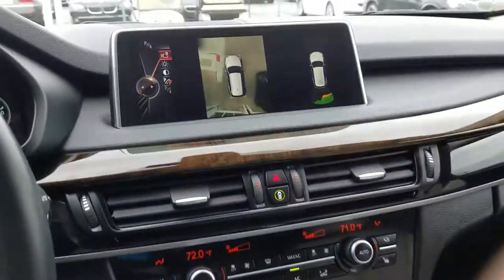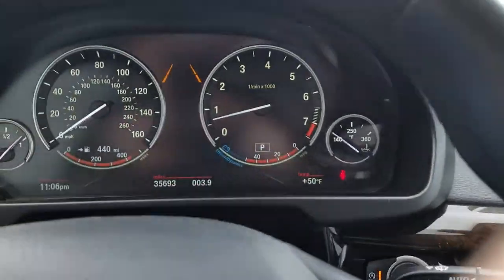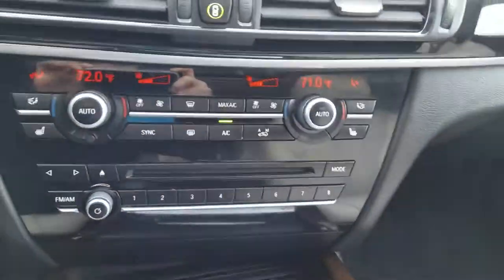This has the navigation — I'll pull that up for you. And it's got only 35,693 miles. Here you've got your panoramic moonroof.